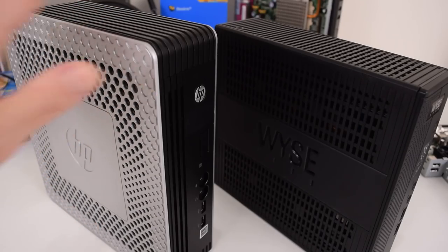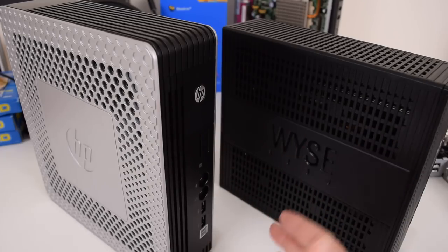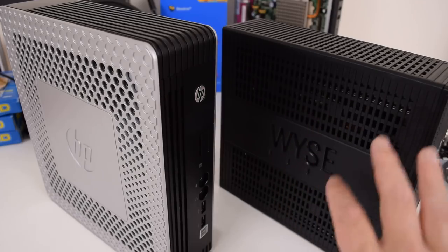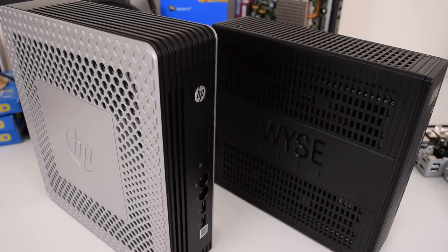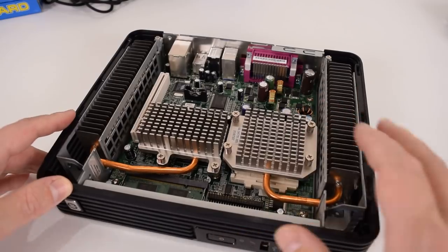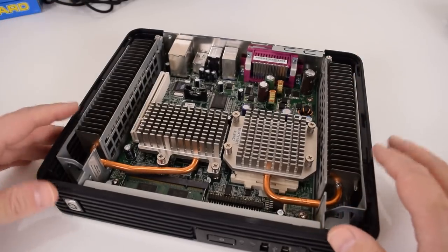Here we have what I believe is the Wyse 7010 — it has basically the same processor as the CX0 but comes with a little less storage and RAM. It does use desktop RAM instead of laptop RAM and is passively cooled, so there's no point doing a separate video on it. Here we have the T5720, which I'm really looking forward to reviewing in a few weeks. It could be a very decent retro gaming option. Richard sells an upgraded version with an expansion module that adds a PCI slot, opening options for better graphics or a DOS-compatible sound card.